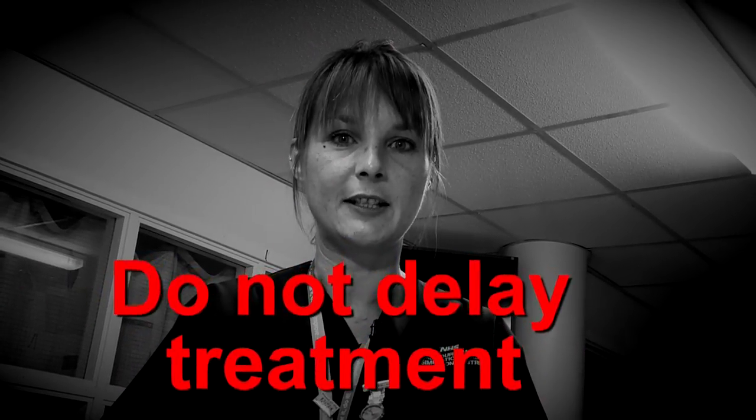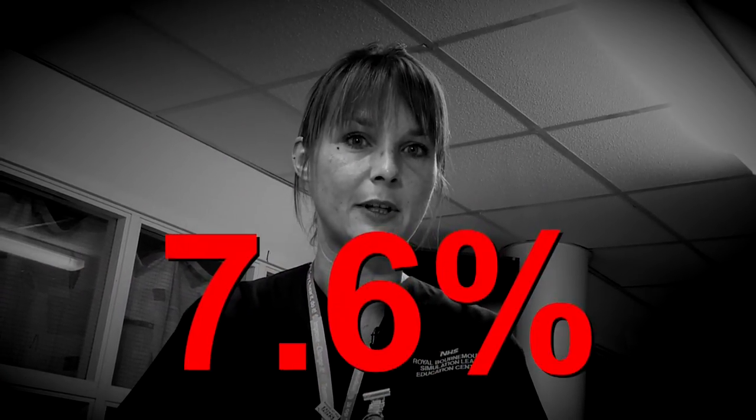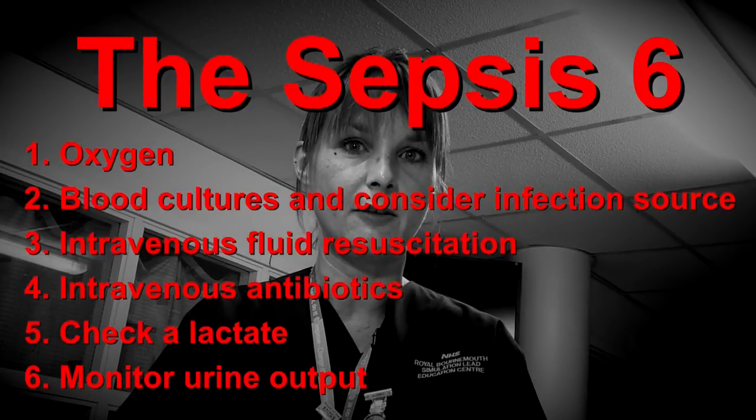For every hour that delivery of intravenous antibiotics is delayed in a patient with severe sepsis, their mortality rises by around 7.6%. Just keep calm and do the basics well. Do the Sepsis 6.